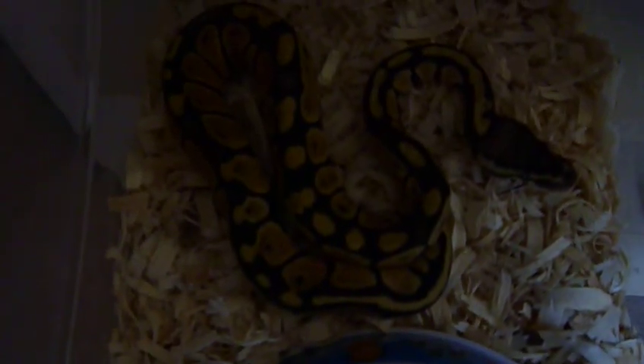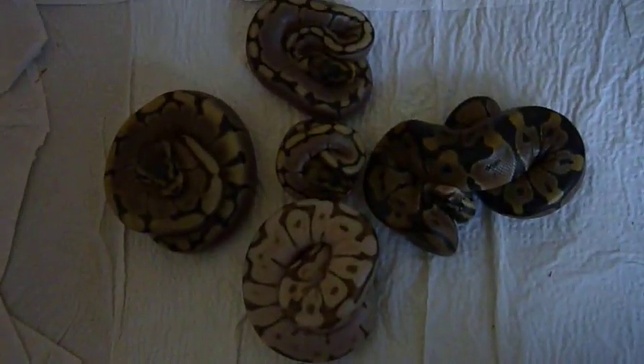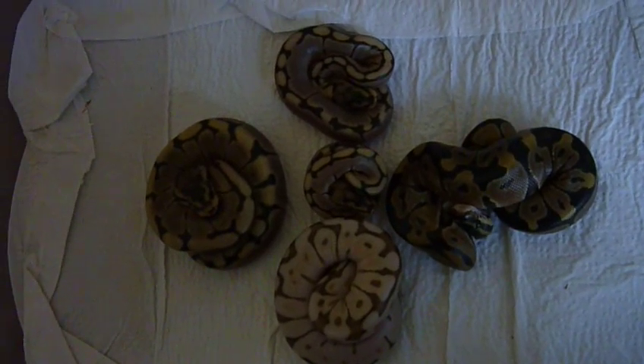Everybody is doing good. This one I already did the second shed. One of my beautiful animals — this is one of the pastels in here, a nice pastel with a lot of blushing on it. This is my baby rack and these are my brand new beautiful babies.